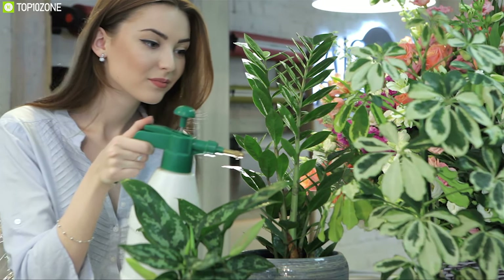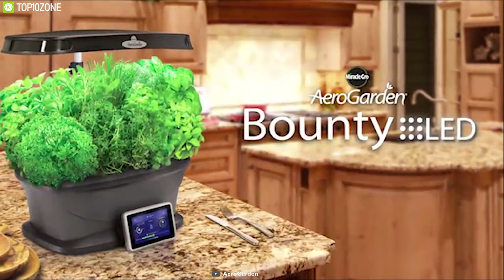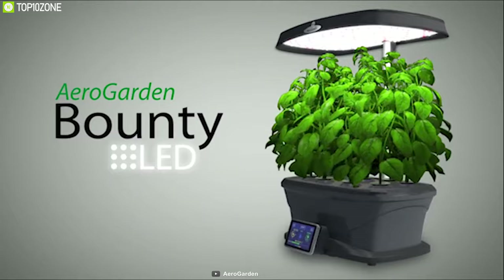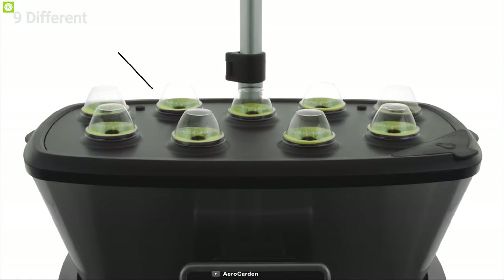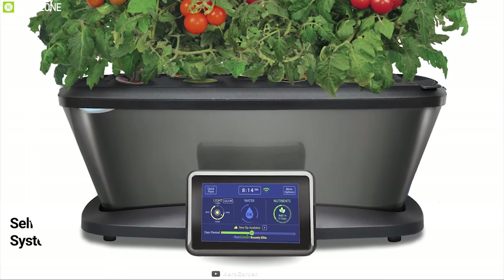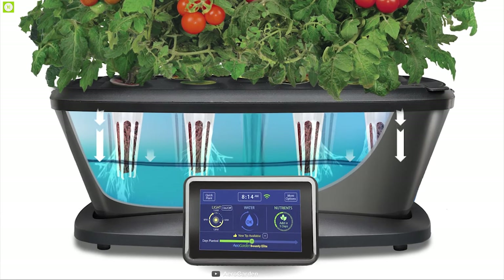Many of us love to grow plants indoors, but it can be difficult — that's why you need the Aerogarden Classic 9, a unique indoor gardening system that lets you grow your favorite plants. This system allows you to grow nine different plants in one place and watch them grow in front of your eyes. It comes with a self-watering system and a water tank that holds enough water for your plants for an extended time.